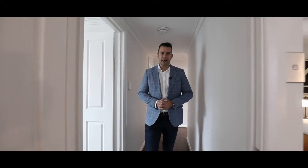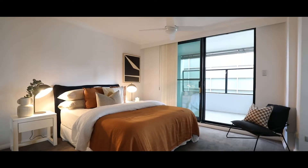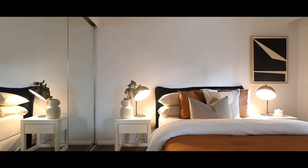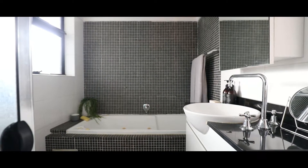Then you come to the master bedroom. If you thought the other two were big, this one is huge — it's bigger than a lot of the one-bedroom or studio apartments we see in the inner city. This room has the built-in wardrobe, room for a king-sized bed, and an ensuite bathroom with a separate bathtub, shower, and more than enough storage.